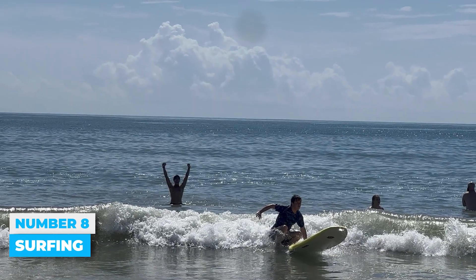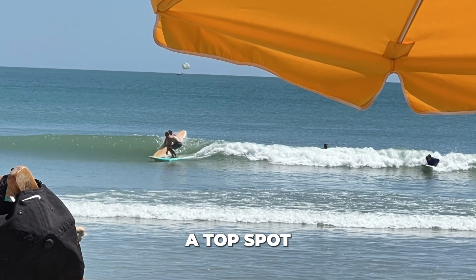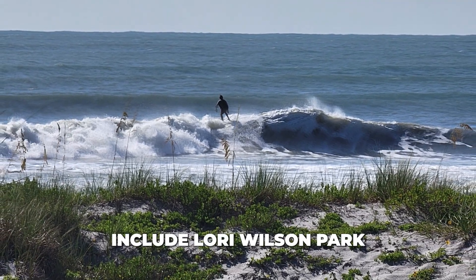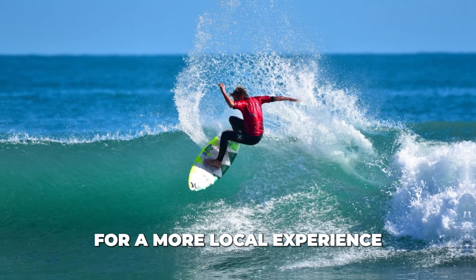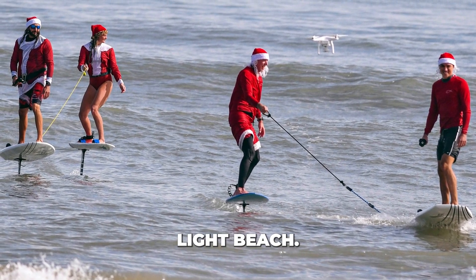Number 8: Surfing. Cocoa Beach is famous for its great surfing waves, making it a top spot on the East Coast. Popular surfing locations include Lori Wilson Park and Cocoa Beach Pier. For a more local experience without the crowds, try the streets near downtown Cocoa Beach or Second Light Beach.